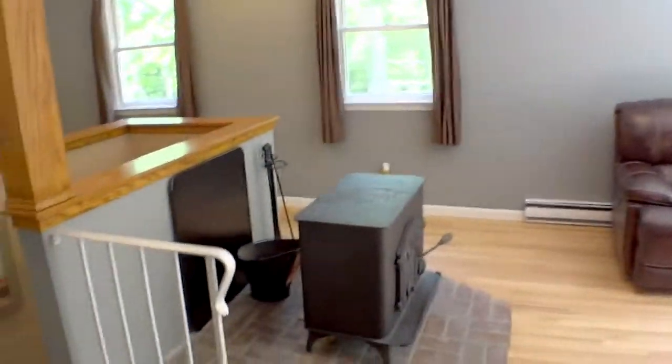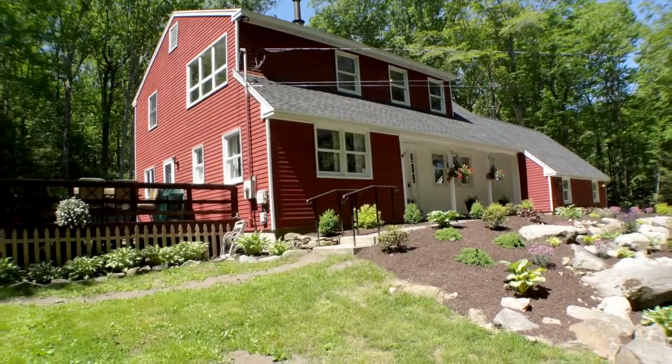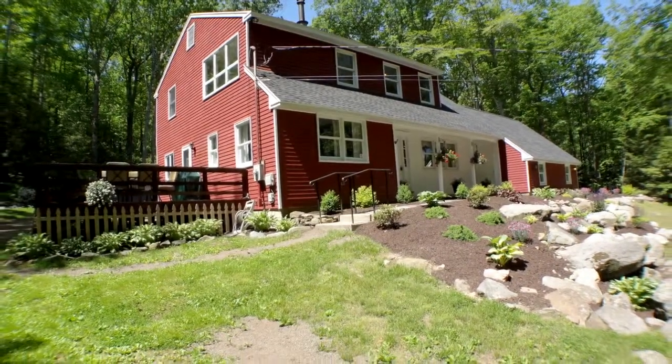Come see all the hard work that was poured into this home today before someone buys it tomorrow.